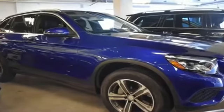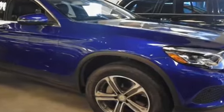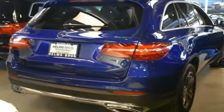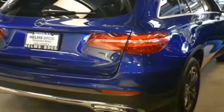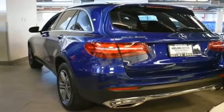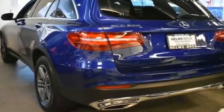2017 Mercedes-Benz GLC with less than 5,000 miles on the odometer. This SUV offers space as well as power and performance, designed with its driver and passengers in mind, with features like these side view mirrors with turn signals and a turbocharged engine.